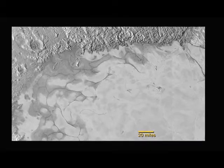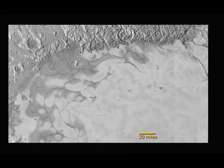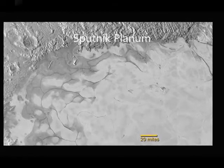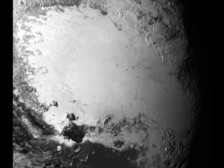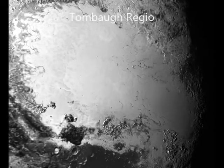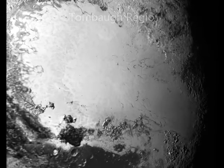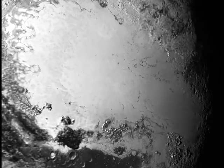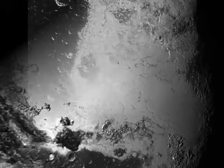The new images show fascinating details within the Texas-sized plain, informally named Sputnik Planum, which lies within the western half of Pluto's heart-shaped feature known as Tombaugh Regio. There is a sheet of ice that clearly appears to have flowed, and may still be flowing, in a manner similar to glaciers on Earth.